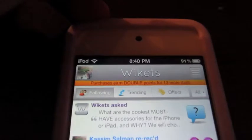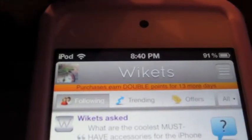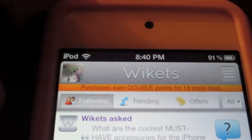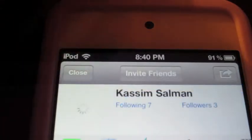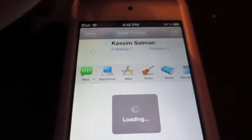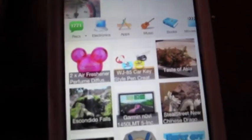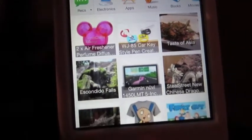At the top we have Profile, and then we have another section — you have Following, Trending, Offers, and All. At the top you have Invite, and then you have basically your help profile and what you recommend, so the public will be seeing this.